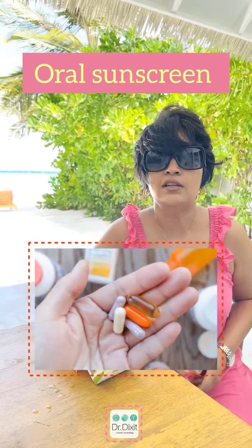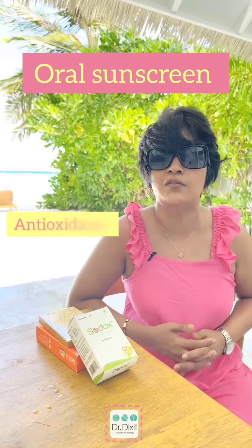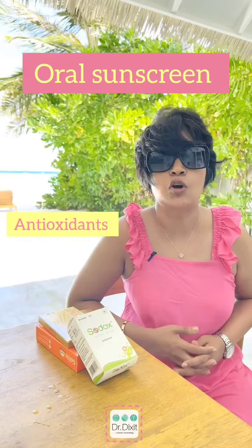Oral sunscreens are basically antioxidants which give your epidermis a better chance at fighting the damage which is caused by UV radiation.